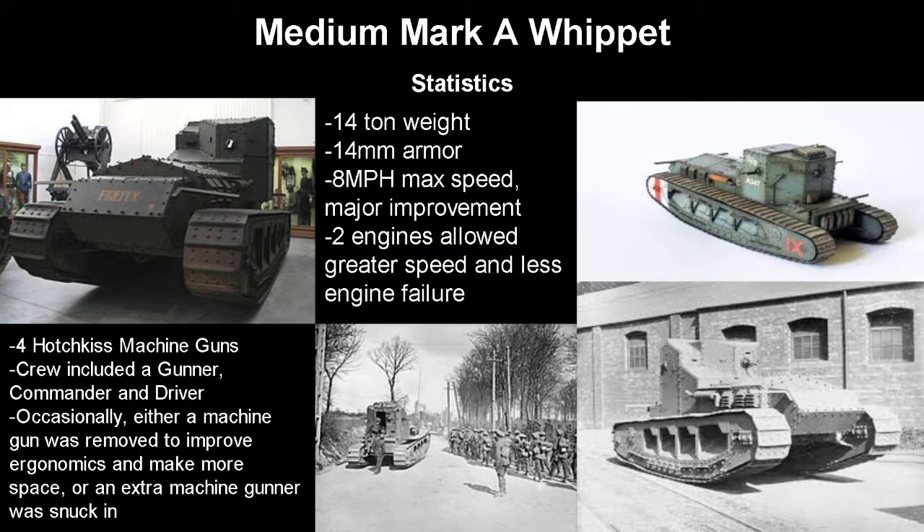First of all we have the Medium Mark A Whippet. It was a 14-ton tank, which was about half of the normal landships. It had up to 14mm armor, mostly on the front and sides, while the top probably had around 6mm. It had an 8 mph max speed, which was 4 more than the large British landships — a major improvement. Not only that, it had two separate engines, which not only gave it higher speed but also less engine failure, which is obviously good because you don't want it to break down in the middle of battle.